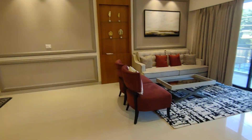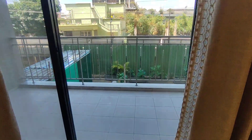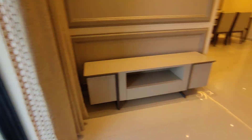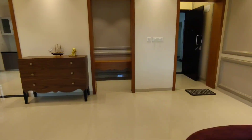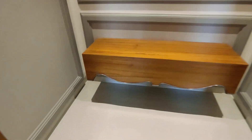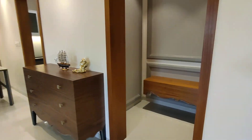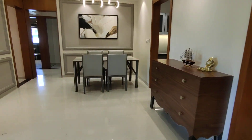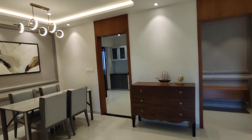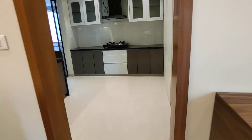From the living area you have one spacious balcony. Another highlight is you get a dedicated Puja space with this design, which is missed out in multiple developments. You also get a decent space to place a larger dining area completely.